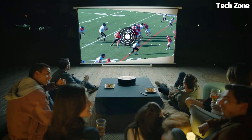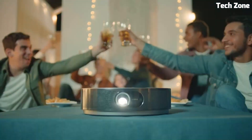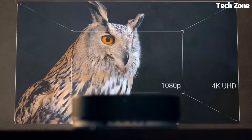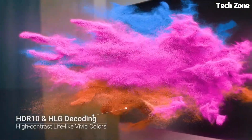Elevate your entertainment with the Nebula Cosmos, where cutting-edge technology meets exceptional performance for an unparalleled home theater experience. The Anchor Nebula Cosmos is a top choice for creating a cinematic experience in the comfort of your own home.